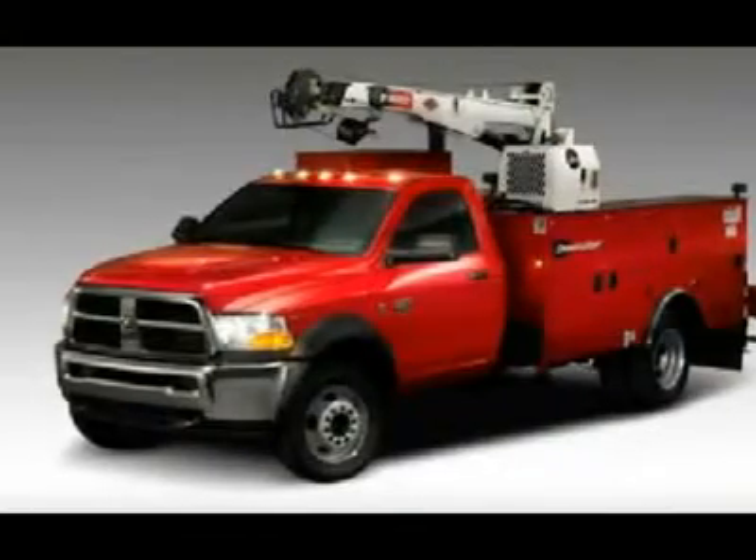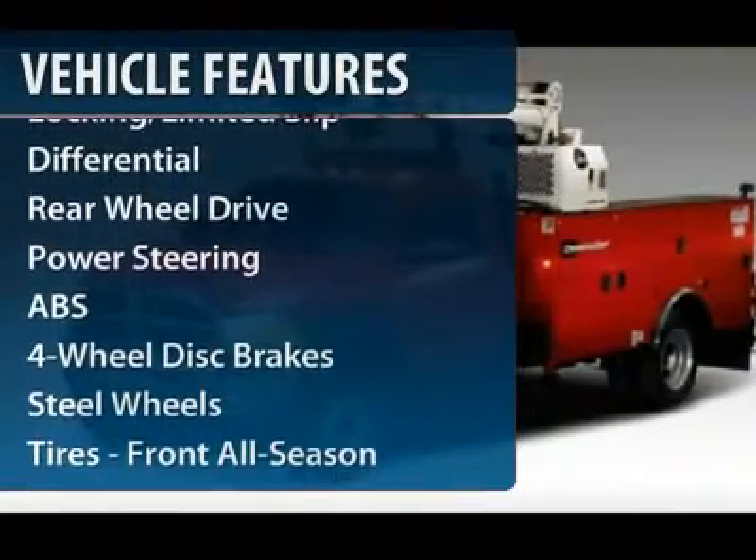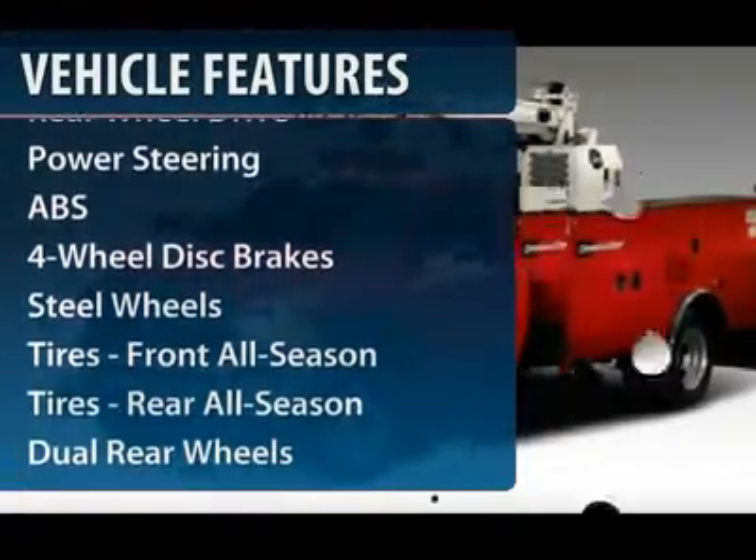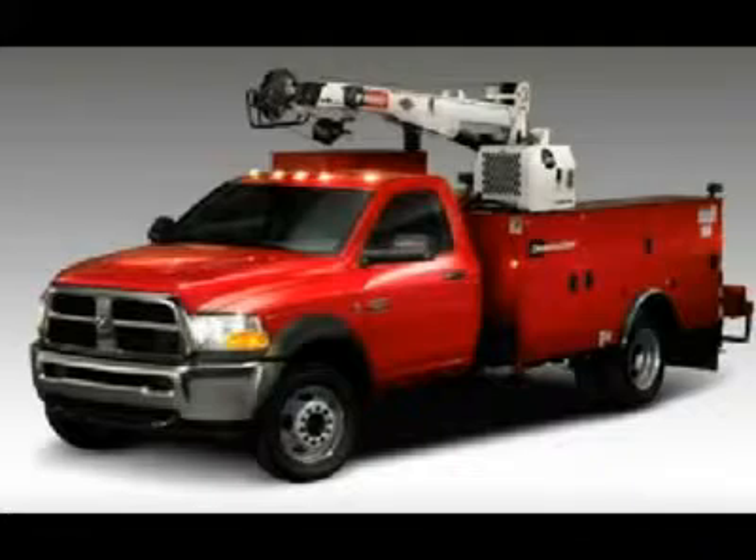Here are some of this vehicle's great options: anti-lock braking system, power steering, adjustable steering wheel, driver airbag, and four-wheel disc brakes.